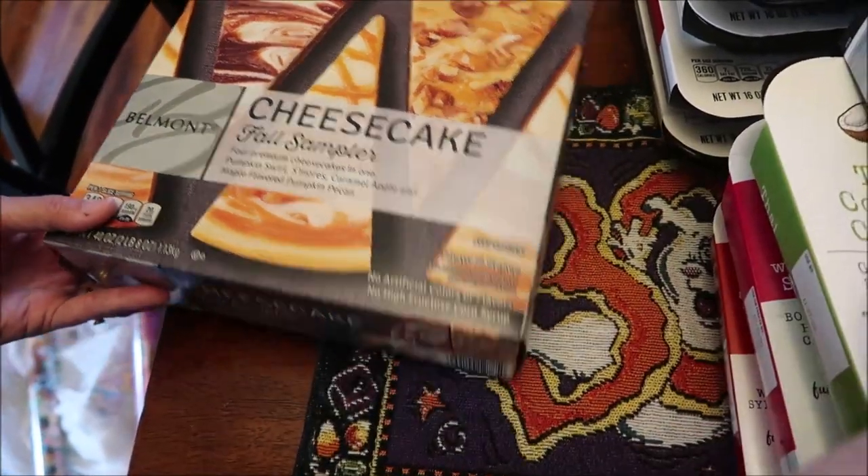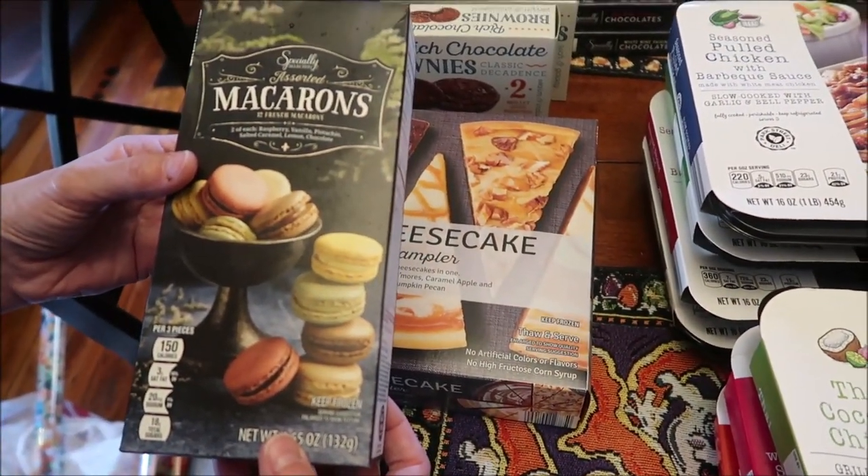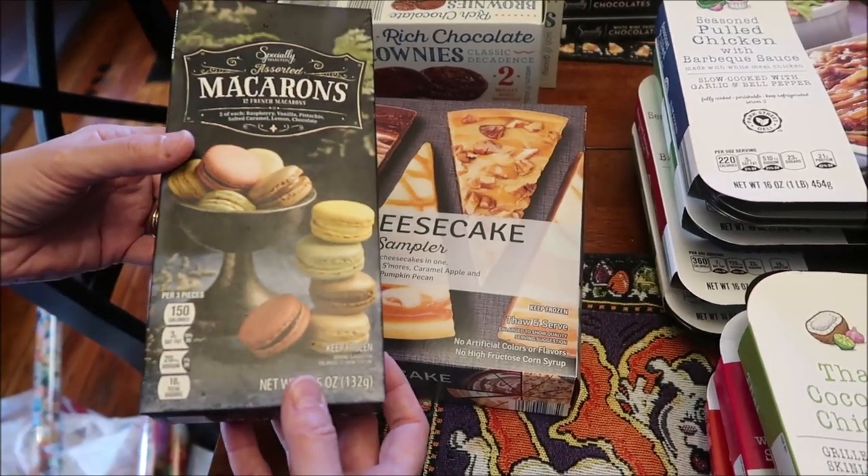We bought these macarons. You get raspberry, vanilla, pistachio, salted caramel, lemon, and chocolate.